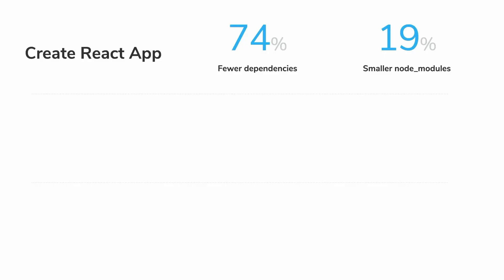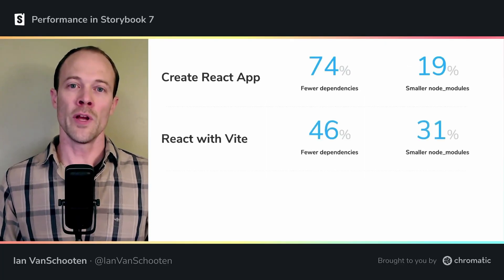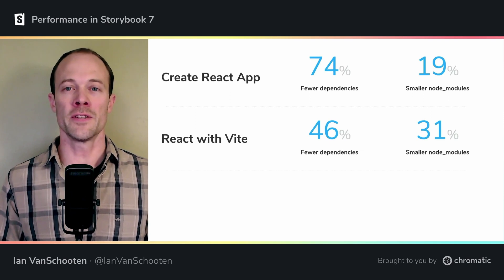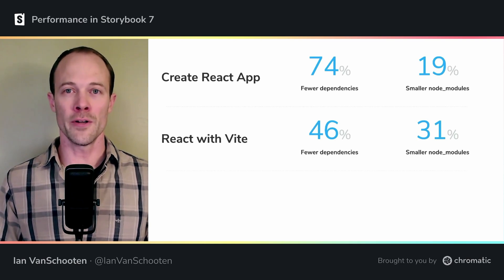But what about in a Vite-based project? In a React Vite app, we also see a drastic reduction in the total number of dependencies, and an even higher drop in file size, cutting out nearly a third of the weight.